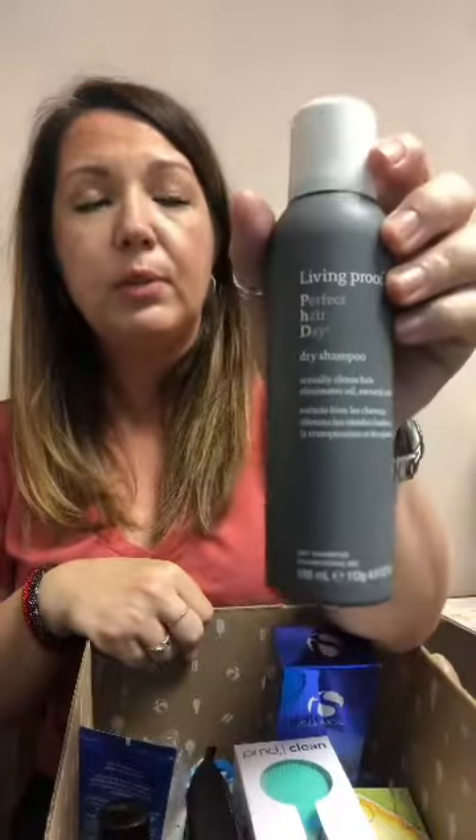Here is a dry shampoo — speaking of hair detox and getting stuff out of your hair. This is the Living Proof Dry Shampoo, a full-size product. I've never tried this and I'm looking forward to it. Anything Jennifer Aniston uses, you know — she's got fabulous skin, fabulous hair.